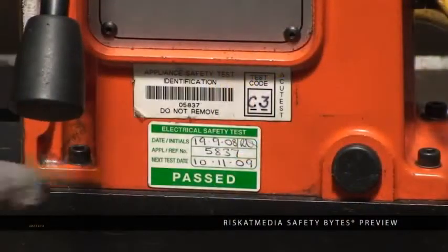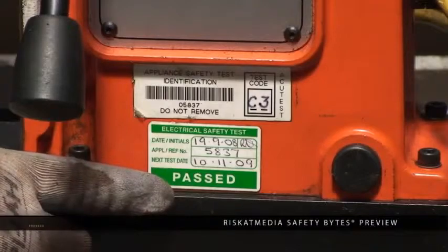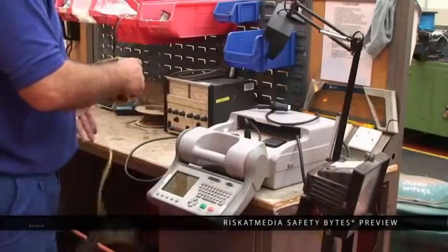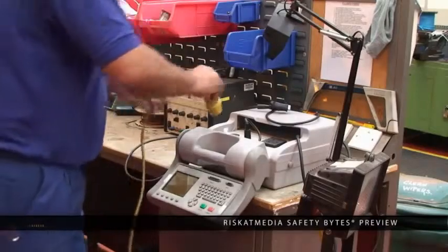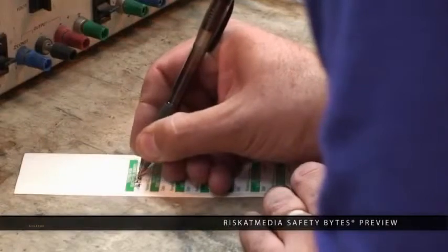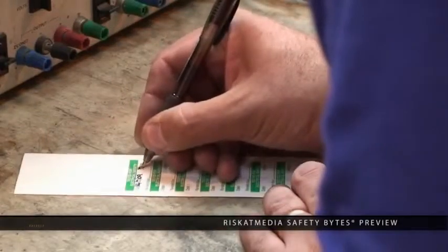All electrical equipment should carry a valid portable appliance testing or PAT label. Testing should be carried out by suitably trained individuals at least once every three months. If an electric power tool does not carry a valid PAT label, it should not be used, and you should inform your supervisor.